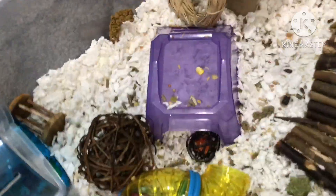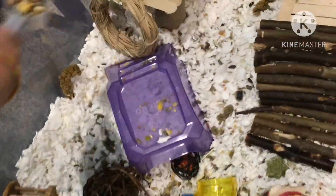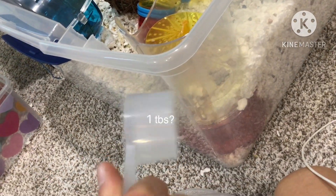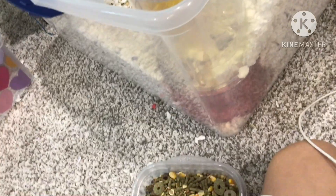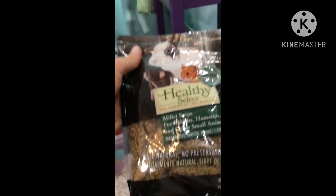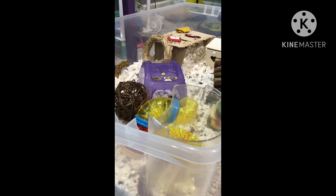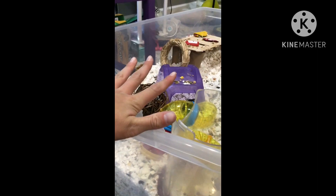He gets two of these scoops scattered across his enclosure every day. I'm not sure exactly how much this scoop is — it's probably close to a tablespoon — but that's what works for him. I'm also going to refresh his millet sprays and of course do my daily check over his cage.